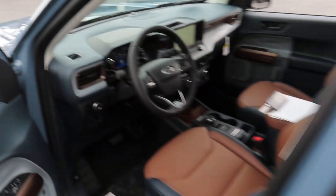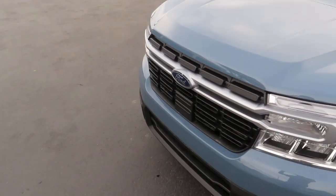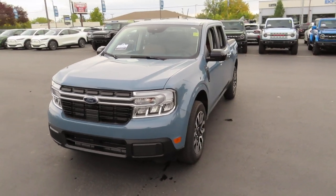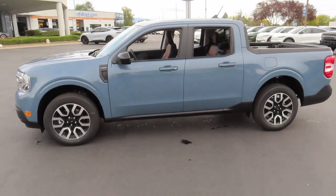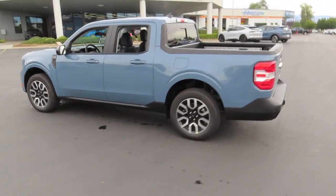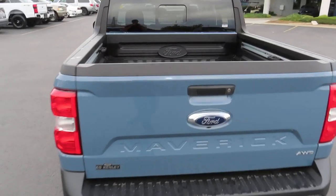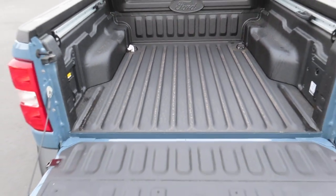Now let's walk around the outside of this truck. The back of this truck does come with your spray-in bed liner.